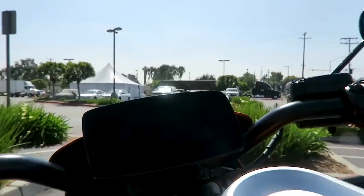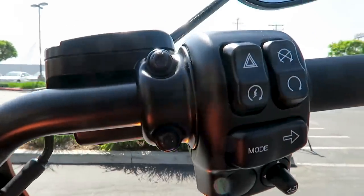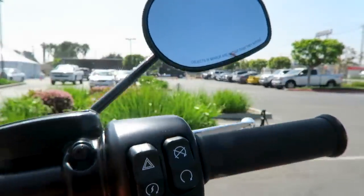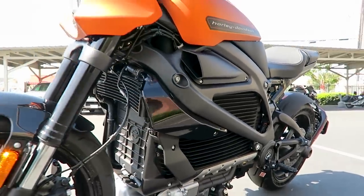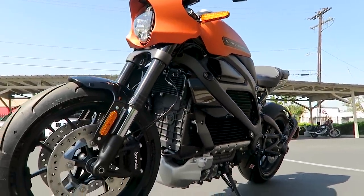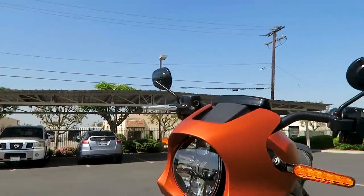Here's another shot of the display. On the right-hand side you've got your kill switch/starter, your emergency flashers, and a mode button. You've got seven ride modes on this bike — four of them are preset ride modes. I know one is sport and one is rain mode. There are also three programmable ride modes where you can program the power output and the regenerative braking.